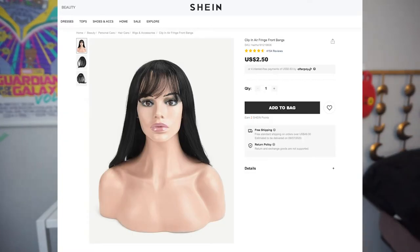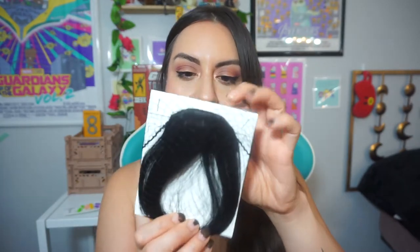I ended up getting clip-in bangs and wanted to give them a try! They come in a little package with a clip in the back and you just clip them on. Wow — I got them! Look at this, I am loving this. I don't have to cut my hair anymore. Let's see if they're headbang approved — like at a metal concert. They're headbang approved! They match my hair color too, just a little darker, but I actually don't mind that. It's like a new style. Yes for bangs!